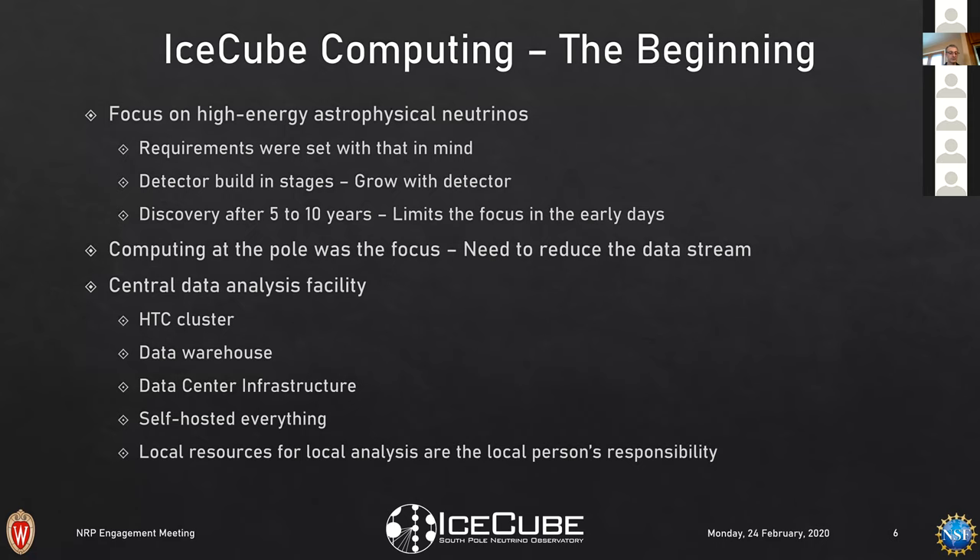Taking a step back to the beginning — the focus was really high-energy astrophysical neutrinos, which means you can do very simple 'cut and count' — harsh data reduction leaving very little data that's actually interesting. Initial requirements were built with that singular focus in mind. The detector was built in stages, so the cyber infrastructure had to grow with it over five to six years of construction.